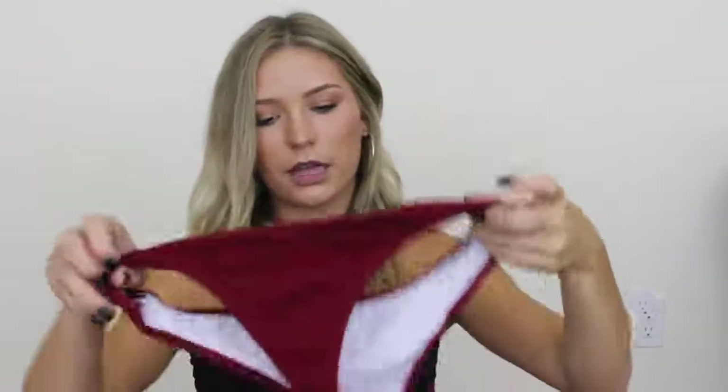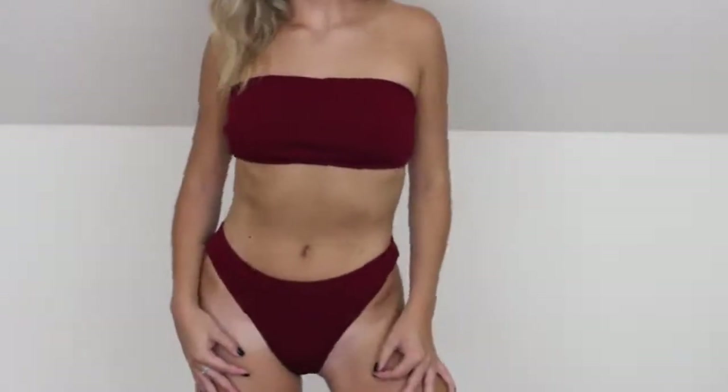I just have one more bathing suit and this one was my least favorite, unfortunately. I had really high hopes for it and the issue isn't the suit itself — it's the size. I got a medium. They are super high rise and cheeky, so I'll probably wear the bottoms with a different top. The top is just a plain bandeau but it's way too big for me.